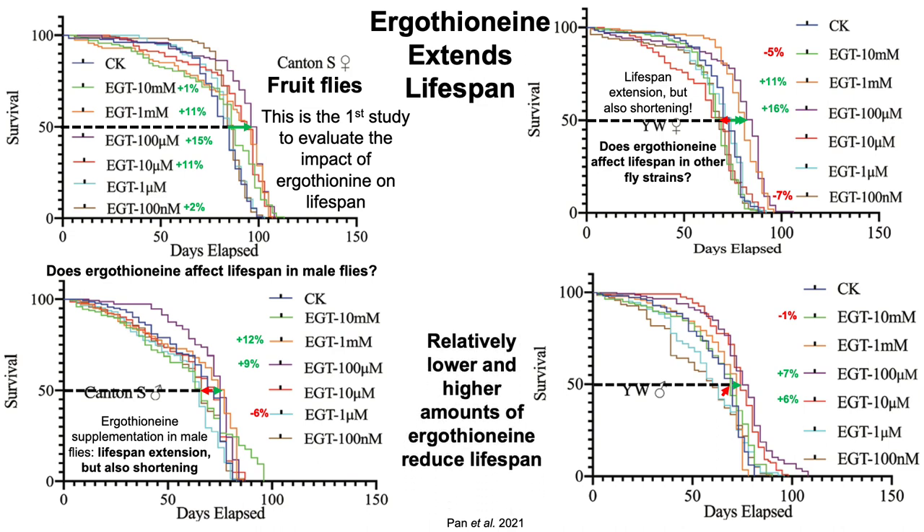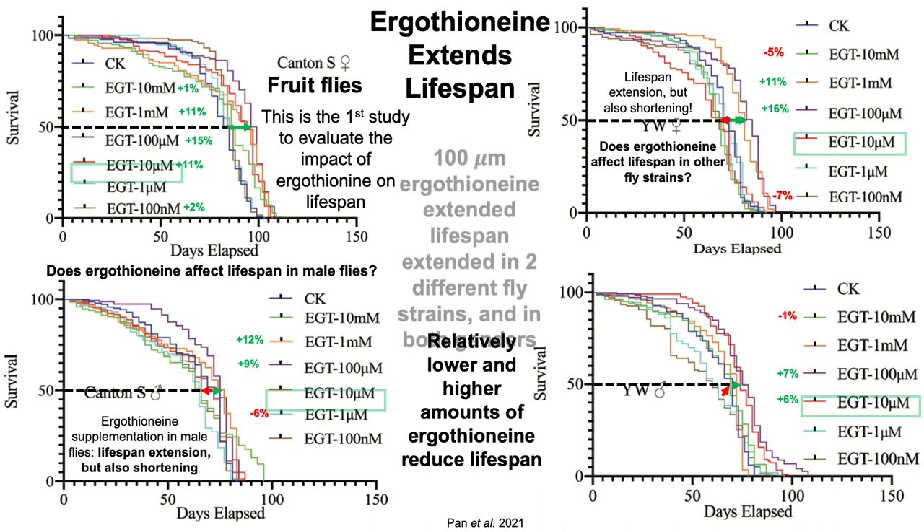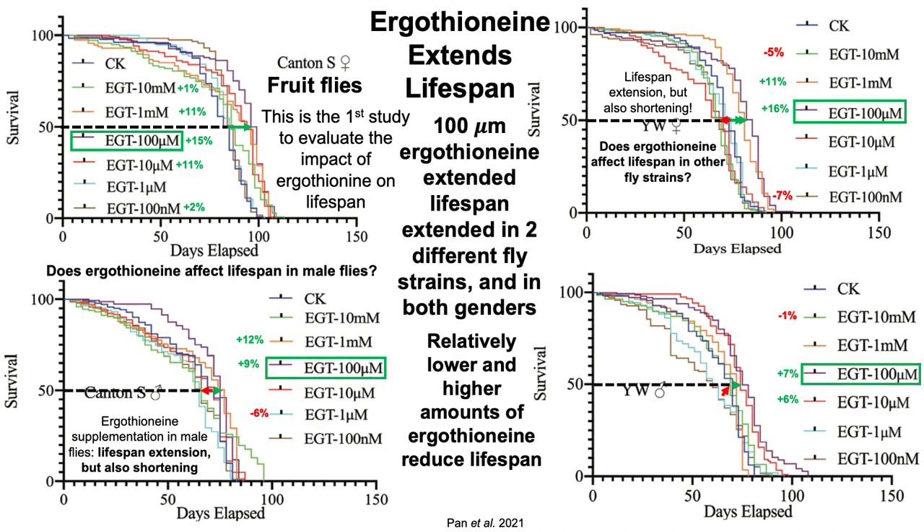From this data, we can see that both relatively lower and higher amounts of ergothionine reduced lifespan. But consistently, 100 micromolar — highlighted with a green rectangle for each of the fly strains, Canton S and YW, and in both male and female flies — significantly extended lifespan in both fly strains and in both genders.